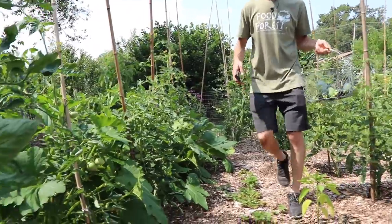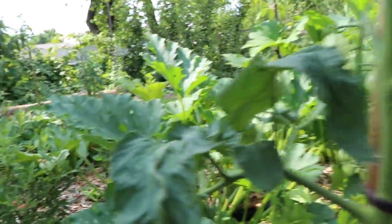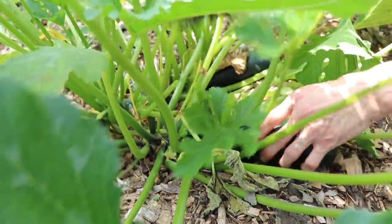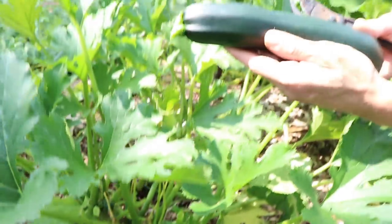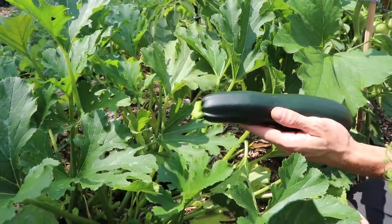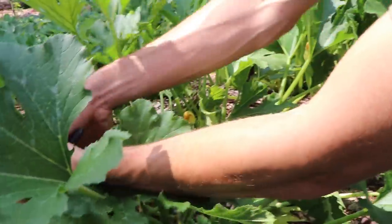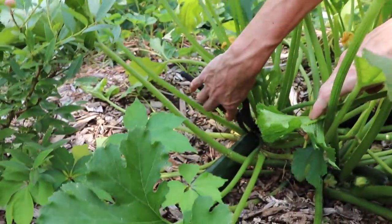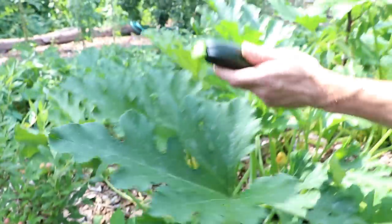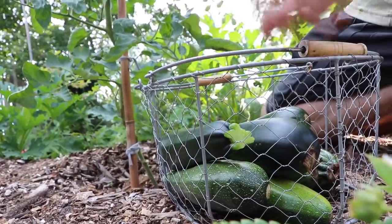I still have one more variety of squash to show you — this is the fourth one, and it's got a darker skin and the skin seems a little thicker. To be honest it's probably my least favorite out of the four different varieties that I have, so I don't know if I'm going to be growing them next year. But the plants are still producing well. You'll notice I grow a lot of zucchini and not a lot of yellow squash because I just love eating zucchini — it's one of my favorite squashes.